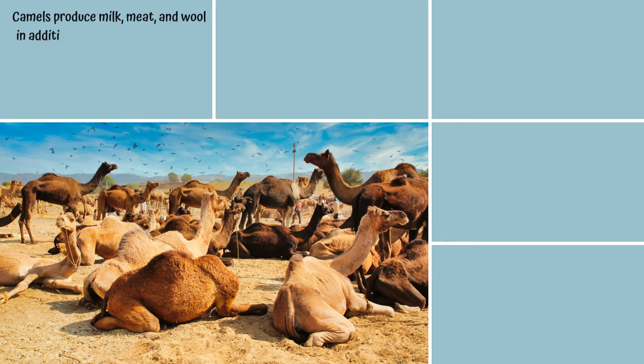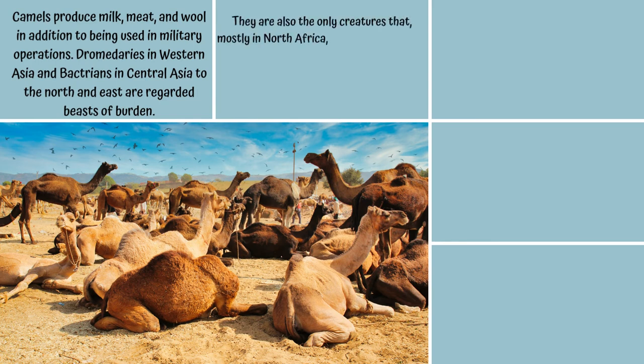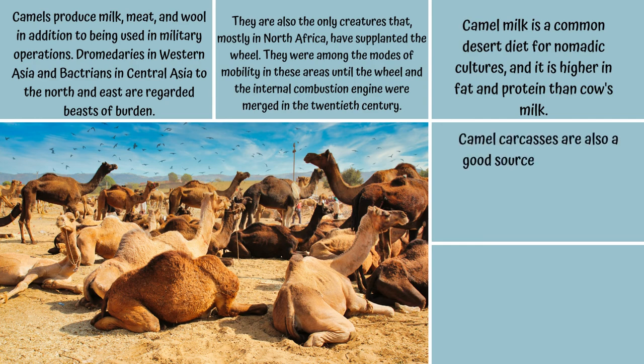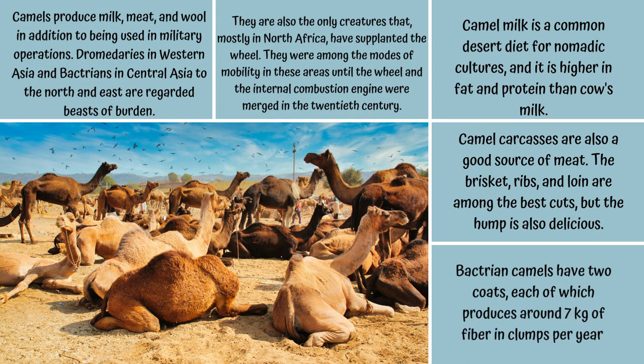Camels produce milk, meat, and wool in addition to being used in military operations. Dromedaries in Western Asia and Bactrians in Central Asia are regarded as beasts of burden, and they were among the modes of mobility in these areas until the wheel and the internal combustion engine were combined in the 20th century. Camel milk is a common desert diet for nomadic cultures and is higher in fat and protein than cow's milk. Camel meat is also a good source of nutrition, with the brisket, ribs, and loin among the best cuts. Bactrian camels produce around 7 kilograms of fiber per year.